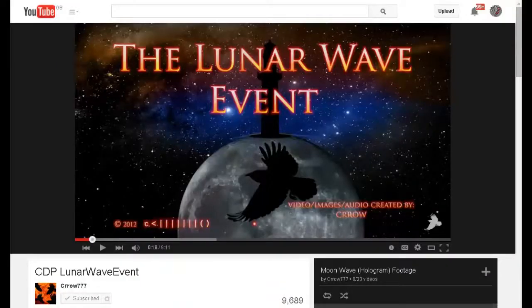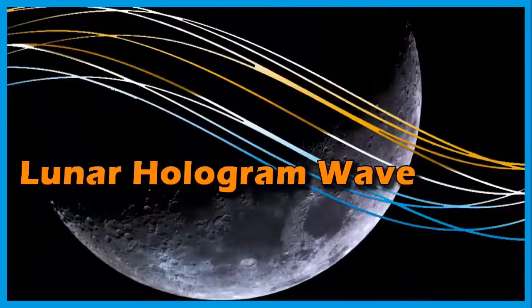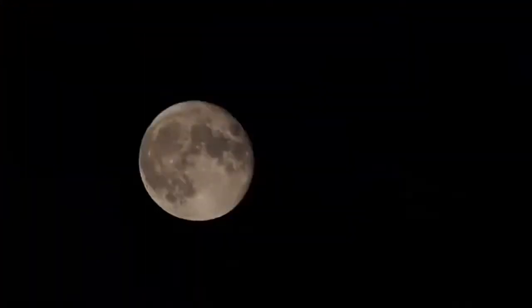Hello YouTube, this is Dazza the cameraman. Today is Saturday the 11th of April 2015. This is another episode of the Crow Debunkery Project. We will be taking another look at the so-called lunar wave and looking at the evidence to see if we can find what is causing them. Is it really a glitch in the moon hologram as claimed by Crow, or could there possibly be another explanation?